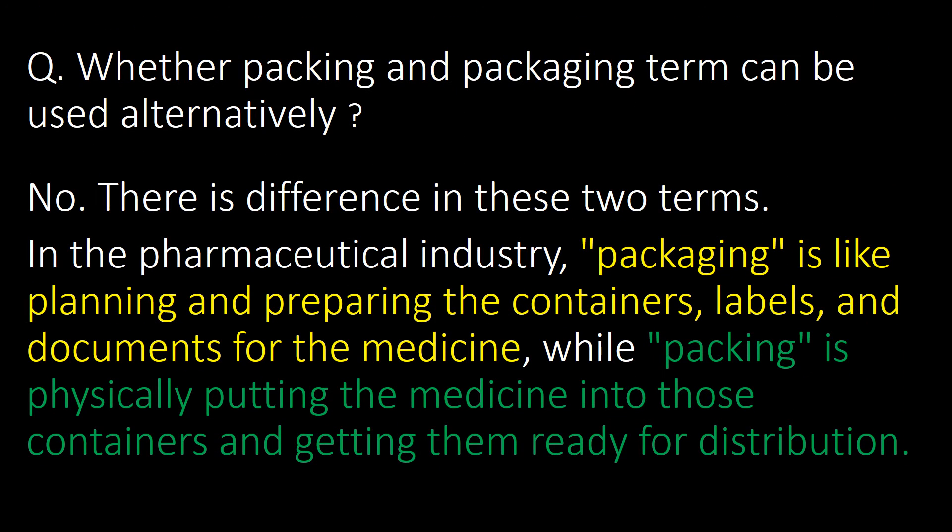One simple but important question: whether packing and packaging can be used interchangeably. The direct answer is no — there is a difference between these two terms. In the pharmaceutical industry, packaging is like planning and preparing the containers, labels and documents for the medicine, while packing is physically putting the medicine into those containers and getting them ready for distribution.